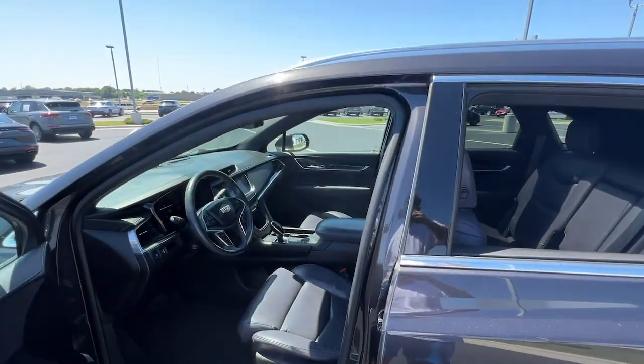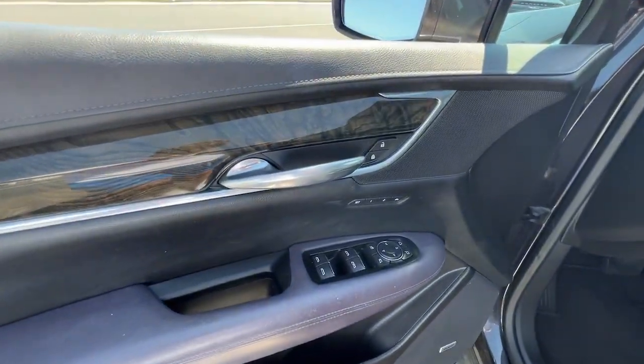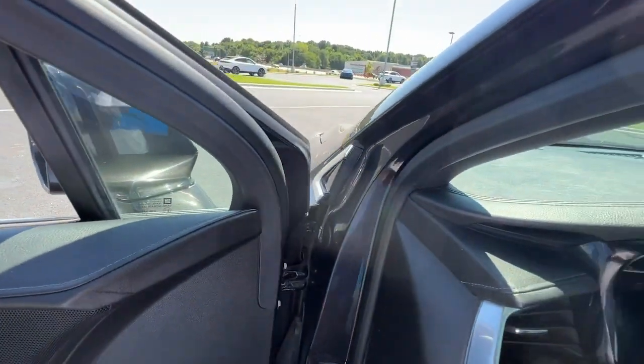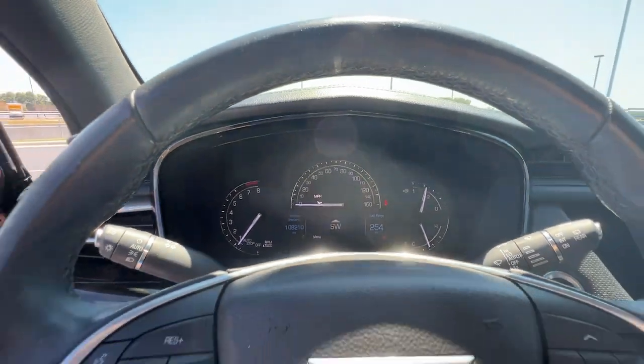These are just some of the great options this vehicle comes with: heated steering wheel, Apple CarPlay and/or Android Auto, panoramic roof, heated driver's seat, keyless entry, all-wheel drive, and navigation system.